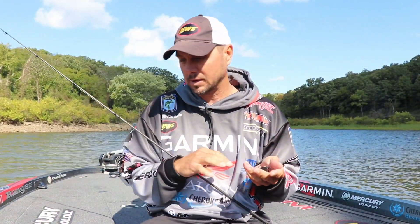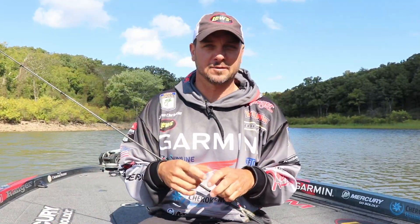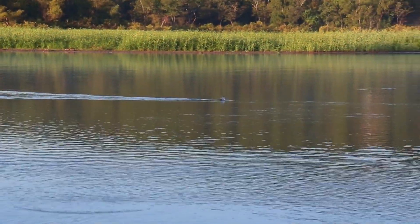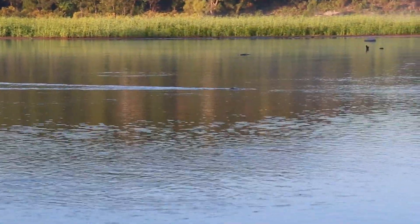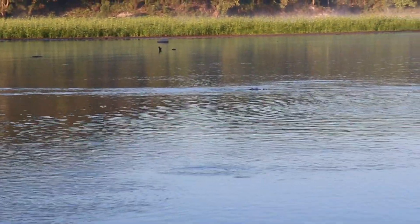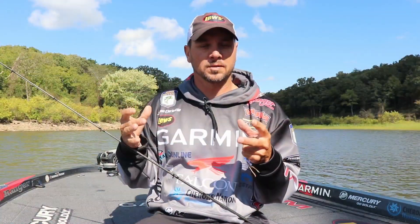One way that I catch them is using a pop bar — that's an old school bait. A pop bar works good from spring through summer and fall, but I like it best in the fall because I can create a lot of disturbance. It's hard to get their attention when it's windy and there's a lot of shad moving.